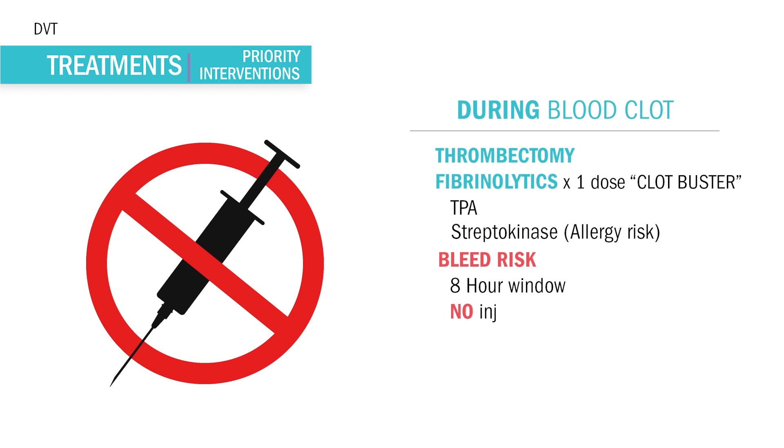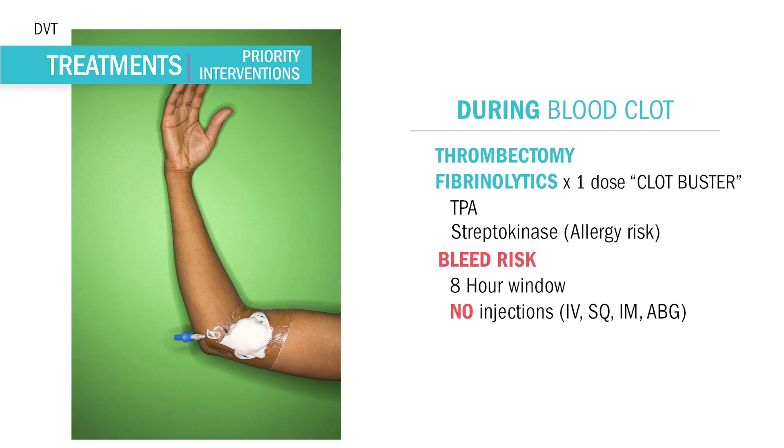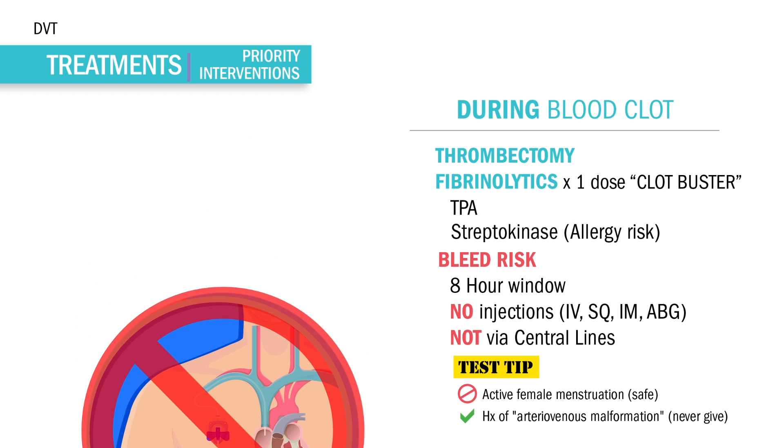So no injections at all — no new IVs, no sub-Qs even for diabetics, no IMs, and definitely no ABGs. These drugs can only be given through a compressible site like a peripheral IV. We never give these through a central line because we can't hold pressure on a central line. Only peripheral lines.